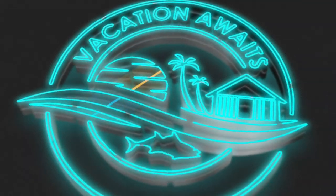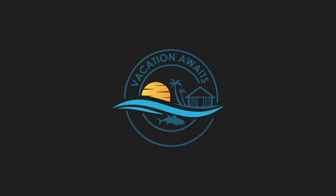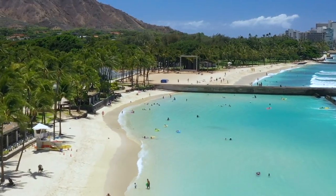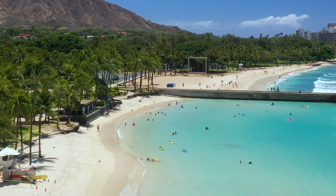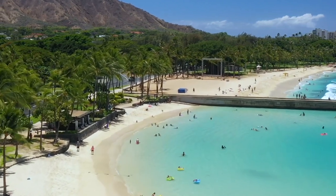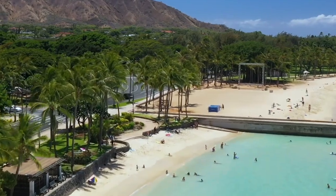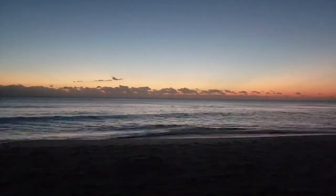Welcome back to Vacation Awaits, where we're about to take you on an unforgettable journey to the breathtaking shores of Destin, Florida. Get ready to explore the top 10 best things to do in this coastal paradise as we uncover the hidden gems and must-visit attractions that make Destin a dream destination.